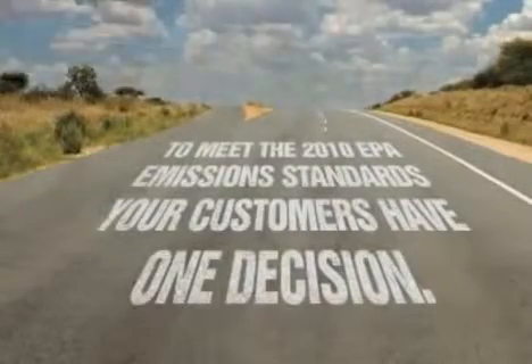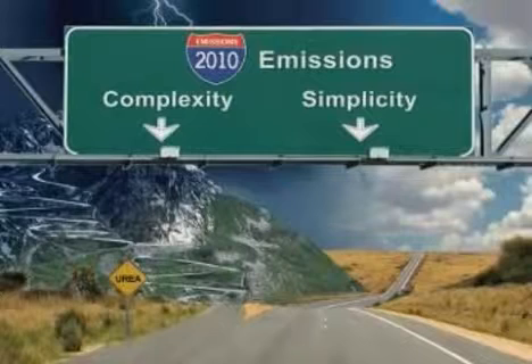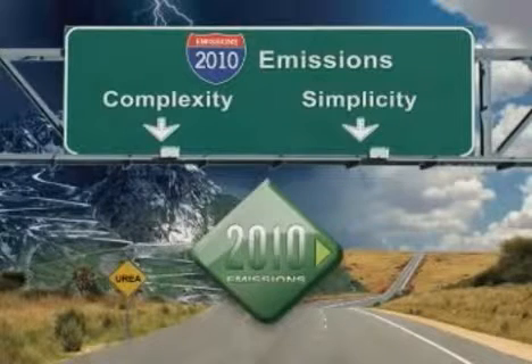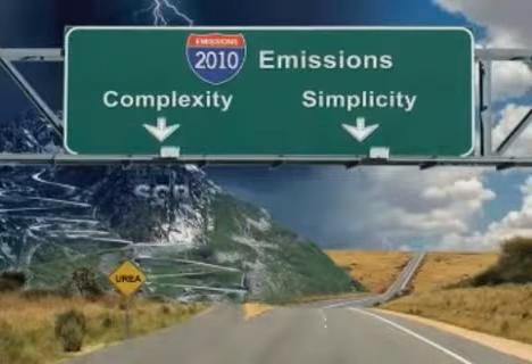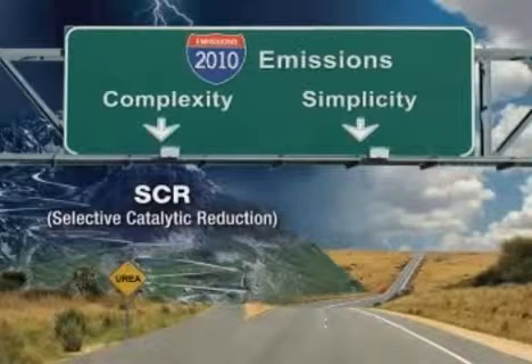In order to be in compliance for 2010, there's one decision to make: simplicity or complexity? Over the next few minutes, we'll take a look at the two different approaches to 2010 emissions regulations. First, we'll take a look at what our competitors are doing with selective catalytic reduction, or SCR technology, and how the complexity of this solution poses numerous issues for vehicle owners.